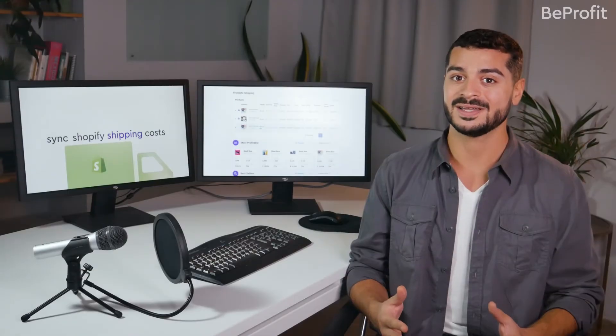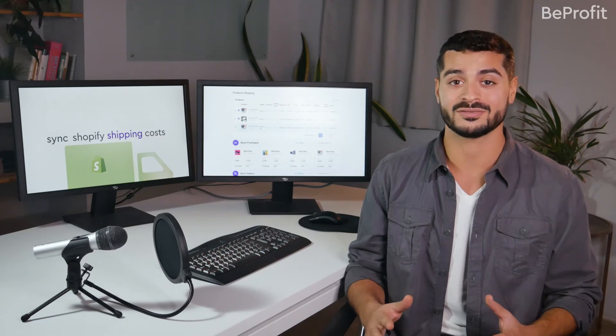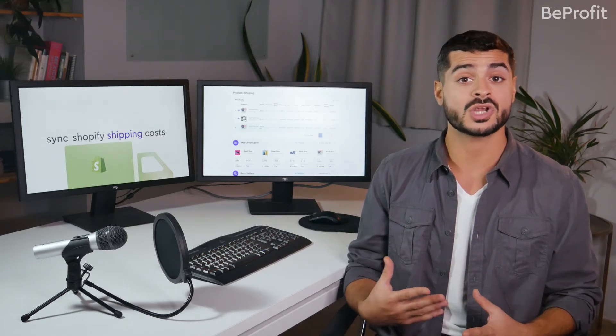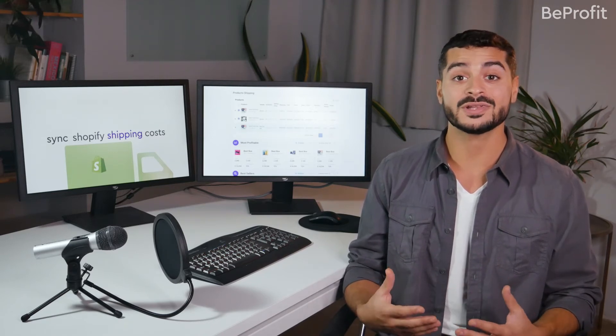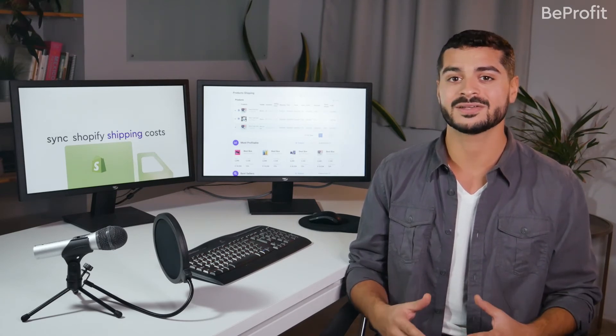Sounds pretty good, huh? Well, hang tight because BeProfit upgrades expense tracking to a whole new level. Shopify sellers who use Shopify Shipping have been eagerly awaiting and asking for the following unique features, and the time has finally come.